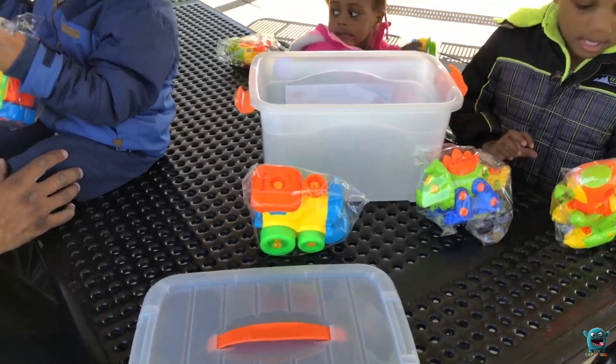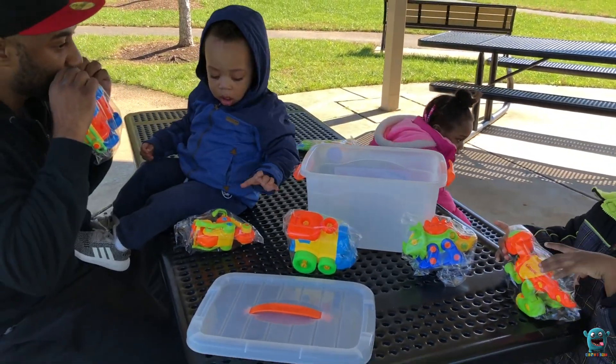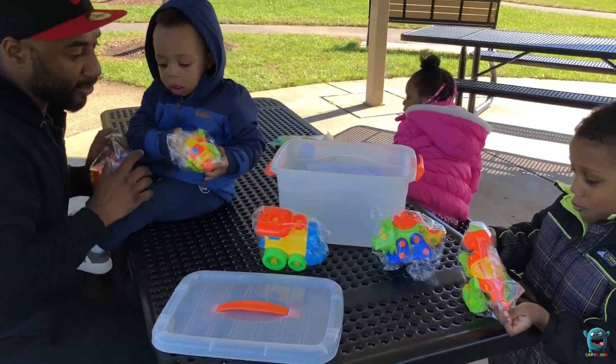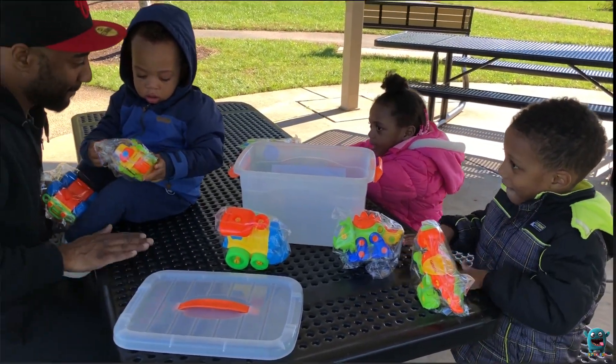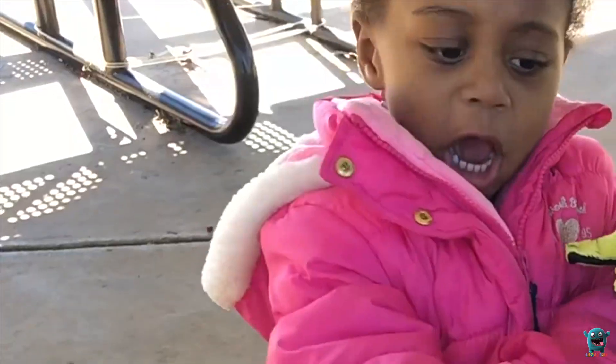Which one do you want to play with? You want the car? Okay, I'll give you the car. Let's get into the truck — here we go, drumroll! Yeah, wow!